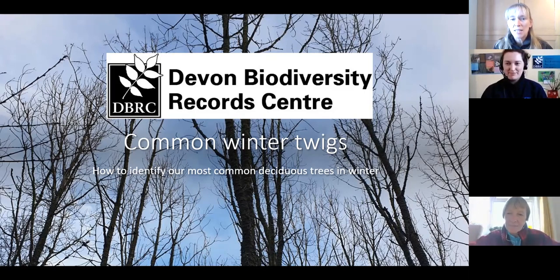I'm going to pass you over to Jess from the Devon Biodiversity Records Centre — try not to twist my tongue on that one — and Jess is going to take us through some identification on our winter twigs. Hopefully just catching them in time before they burst into leaf over the next month or so.